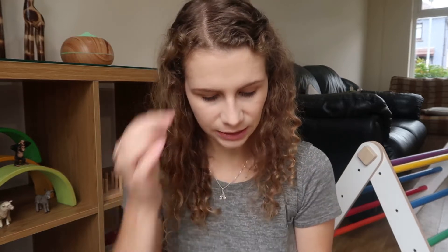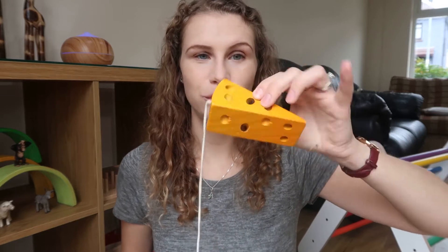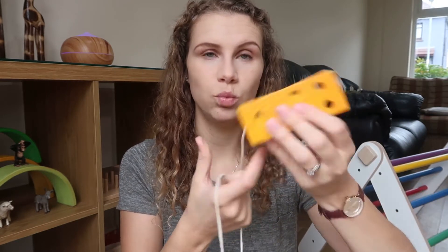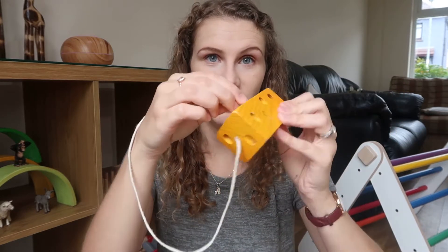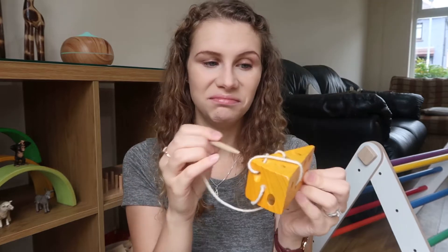Then I have a threading cheese. If you haven't seen one of these before, this is a very simple Montessori activity. It's a little wooden cheese and the activity is self-explanatory — you put the little mouse pen thing through the holes and thread it through. It's quite a small size so you can wrap it up and take it with you in the car or to the restaurant as well.